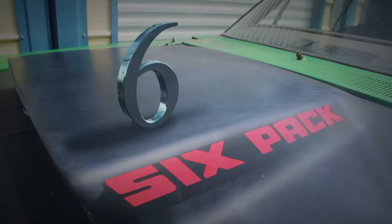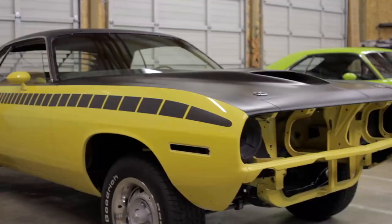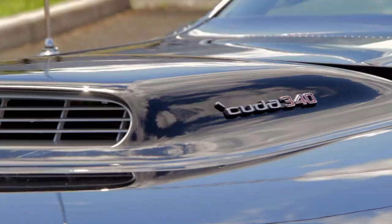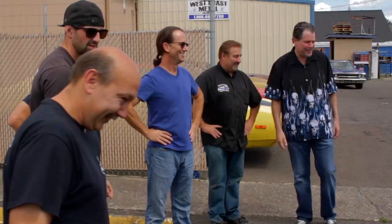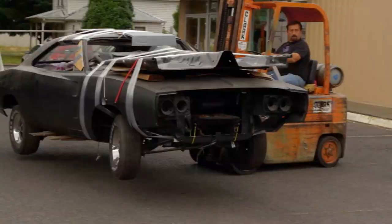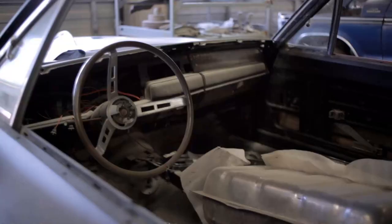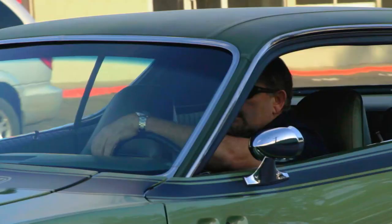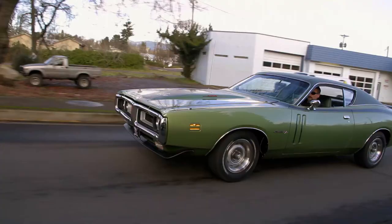This time on Graveyard Cars, we're counting down the top 10 muscle moments of the last three seasons. Everything from visiting celebrities to ultra rare cars and complete Mopar OEM start to finish builds. One of the best payoffs in the world is when you can actually drive something that your hands created. Stay tuned for the most magnificent muscle moments on this episode of Graveyard Cars.